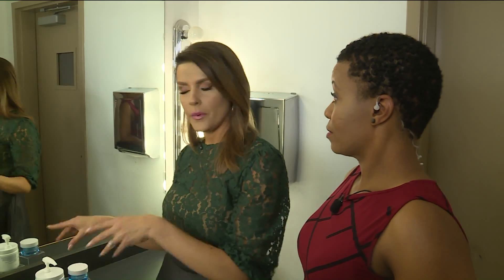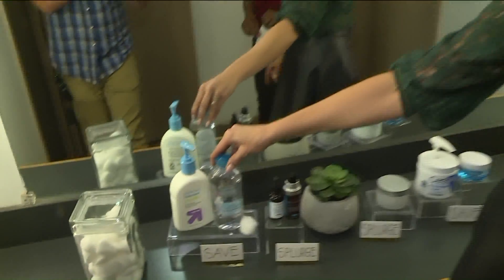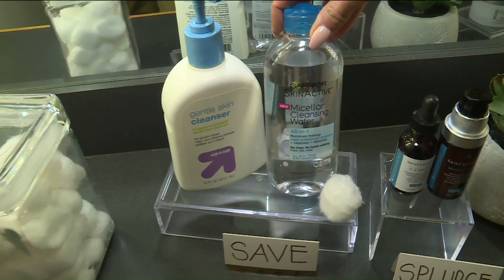You're not going to want to spend your money on your face washes. Basically what you're doing is getting the day off — don't spend money to wash it all down the drain. If you're really looking to budget, this is not where I would put my money. This is just a gentle skin cleanser, and this is a micellar water — these are huge these days.